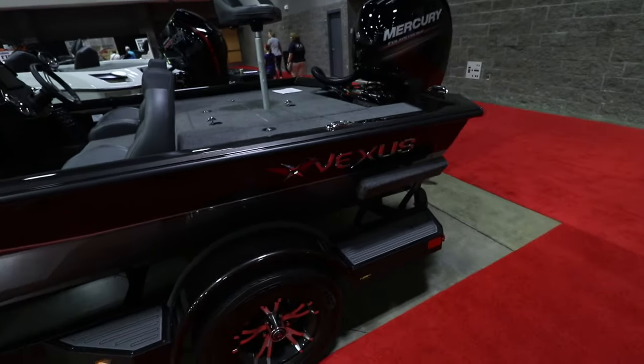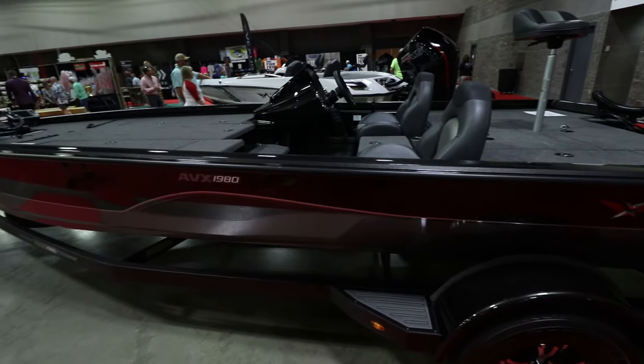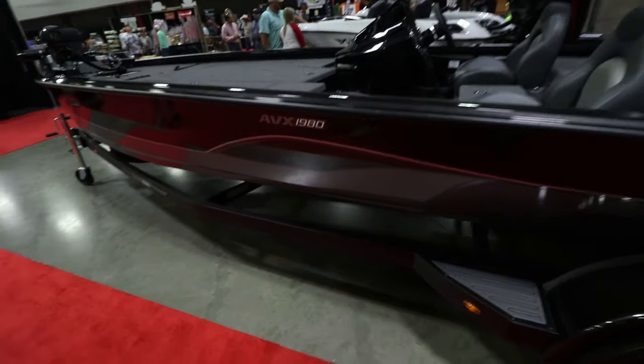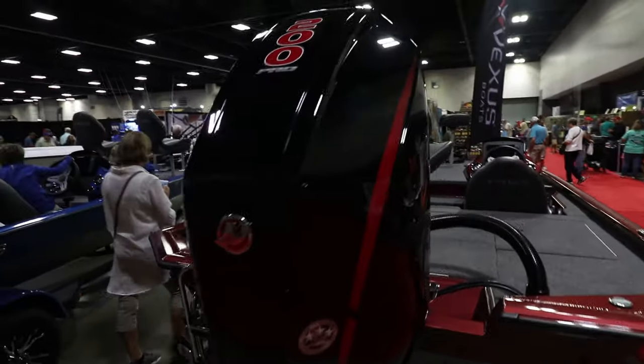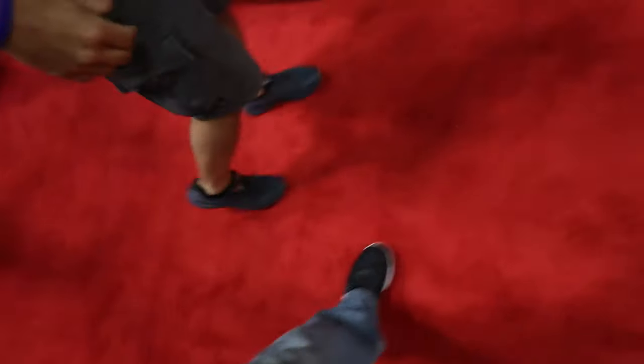Alright, we're back inside. We are at the Crappie Expo — that's what we're doing right now. And we're at the Crappie Monster booth right now.